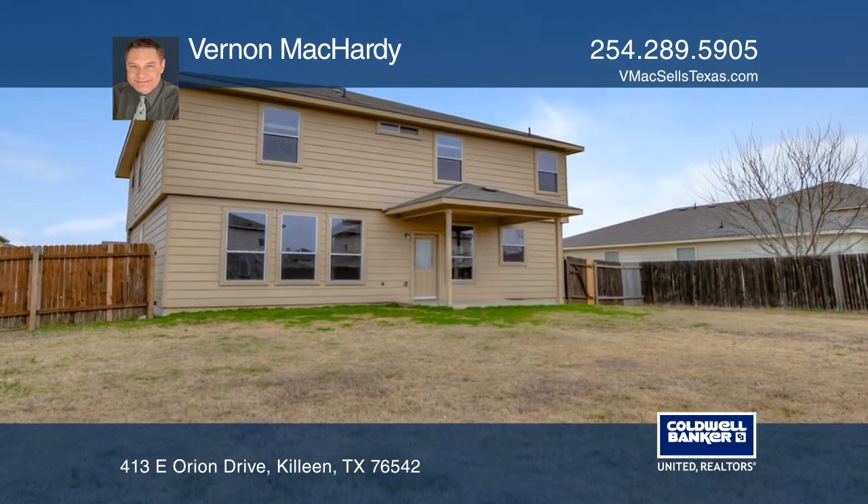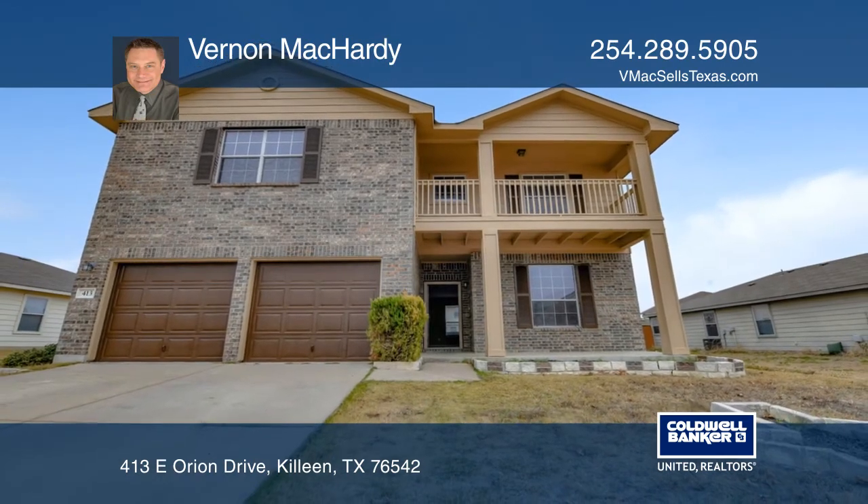A private yard and more awaits. Want to know more? Call Vernon McCarty today.